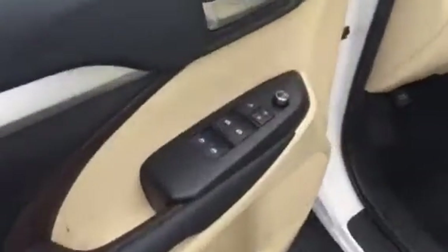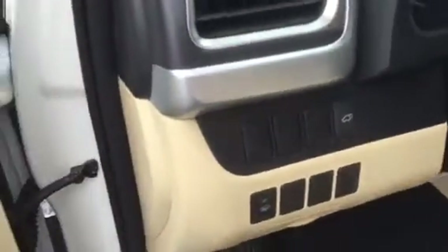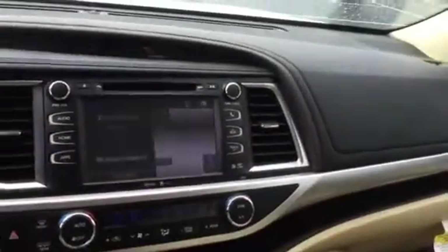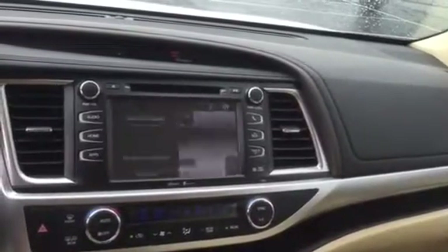Power windows, power door locks, power side view mirrors. There's also a button for your trunk and a button for your rain-sensing wipers. All your steering wheel controls, a multi-information display, and your extra-large 7-inch touch screen.